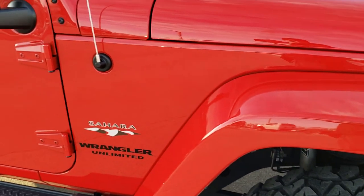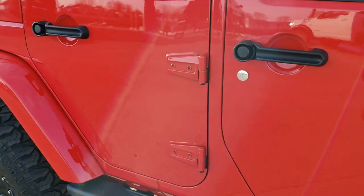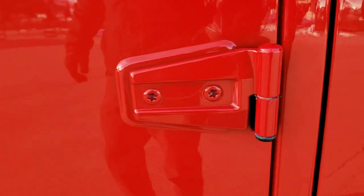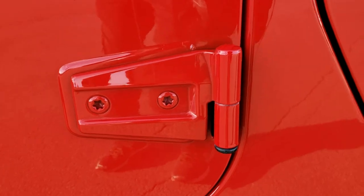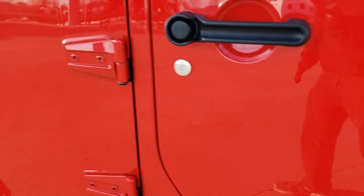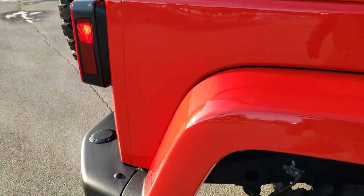As you go down this side of the Jeep, take note of how clean the body is and how reflective and mirror-like that paint is. I also like to point out that the door hinges are in nice condition — no corrosion on them or chips. Sometimes they can get rock chips on them, but they are in very nice condition on this one.